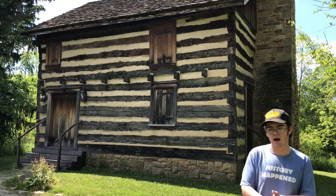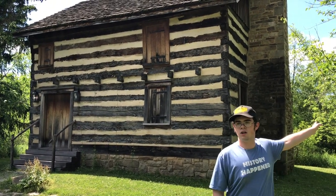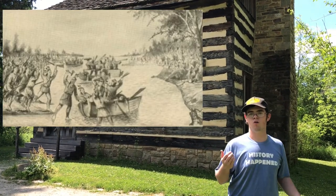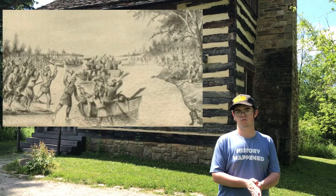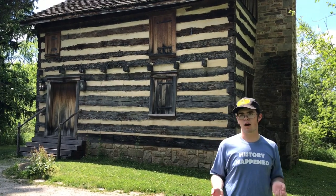What ends up happening is the militiamen of Westmoreland, under the command of Lockrey, leave here in 1781 to go on a mission out into the Northwest Territory. In Aurora, Indiana, Lockrey's 100 Westmoreland men were surrounded and massacred by native forces aligned with the British.